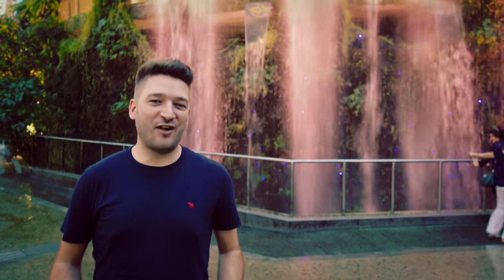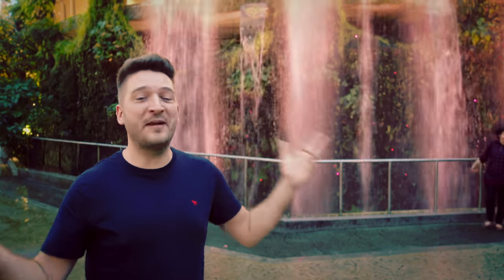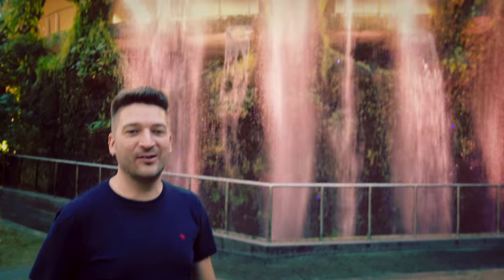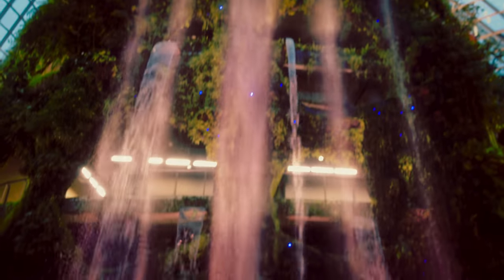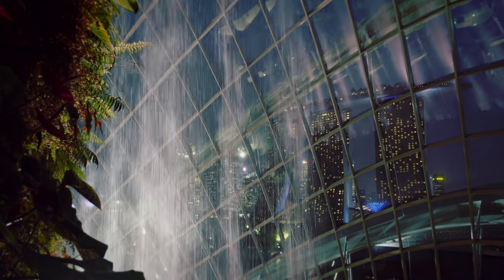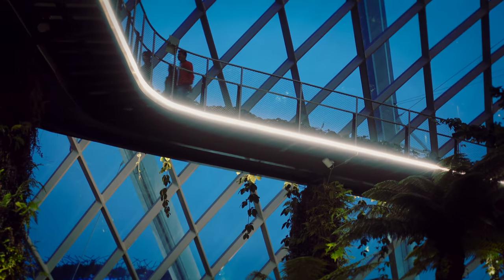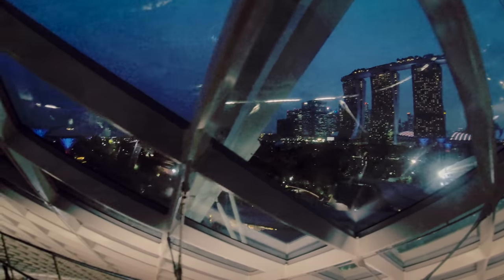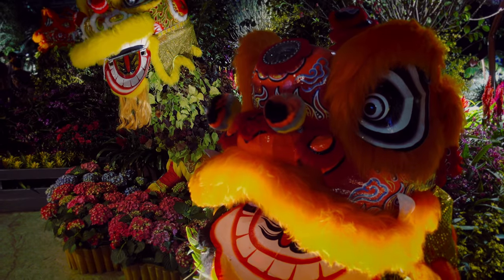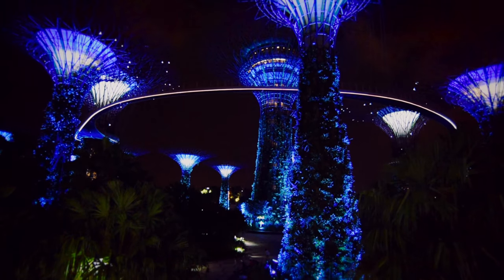One of the must-visit attractions in Singapore is Gardens by the Bay, which includes one of the biggest greenhouses in the world and one of the biggest indoor waterfalls in the world. It's a nature park spanning 101 hectares of reclaimed land in central Singapore, adjacent to the Marina Reservoir. The park consists of two huge greenhouses and three waterfront gardens. After dark, don't miss the Supertrees — they're actually free to get into and quite a spectacle.